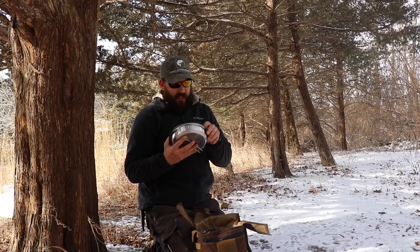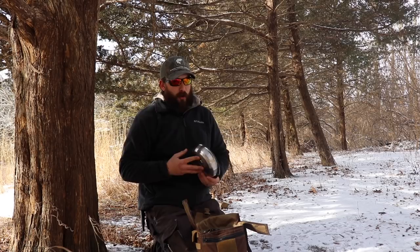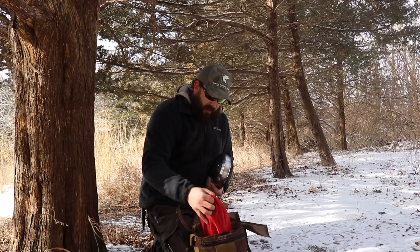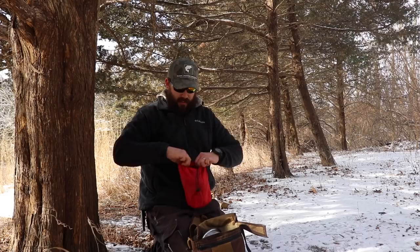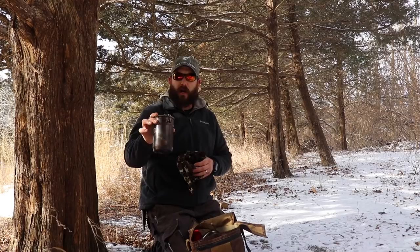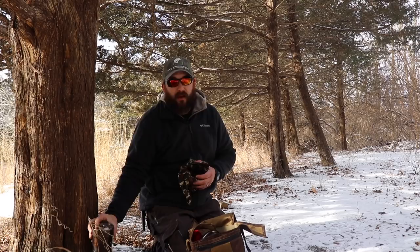I have not had a chance to use this yet, so normally I don't like doing my reviews until I've really put it through the ropes, but I'm such a big fan of the Adventure Series from Stanley that I know it's just going to be a bomb-proof little piece of kit. If you've seen my other videos, you know that my go-to cook kit has been the Stanley cook set — I keep this and use it pretty much everywhere I go. It's a great little product, this one definitely used and abused.